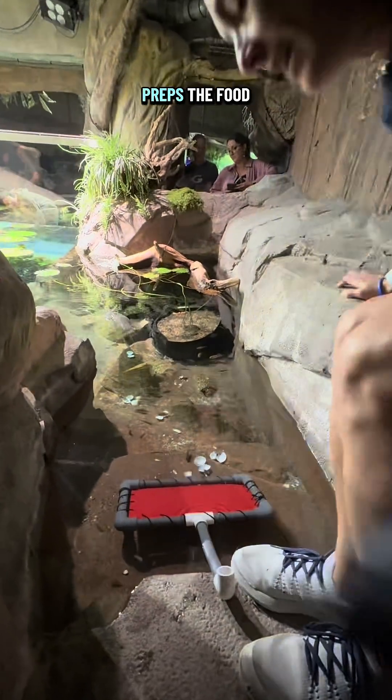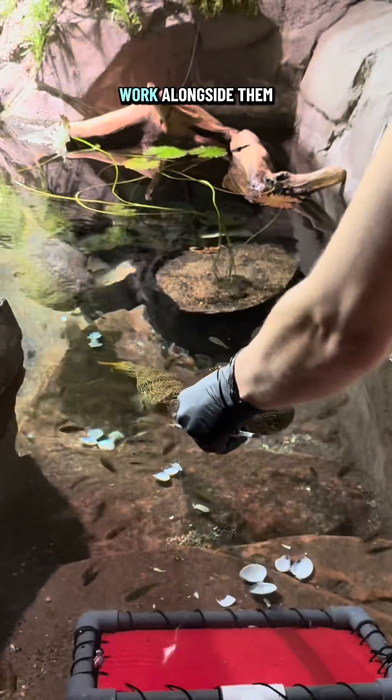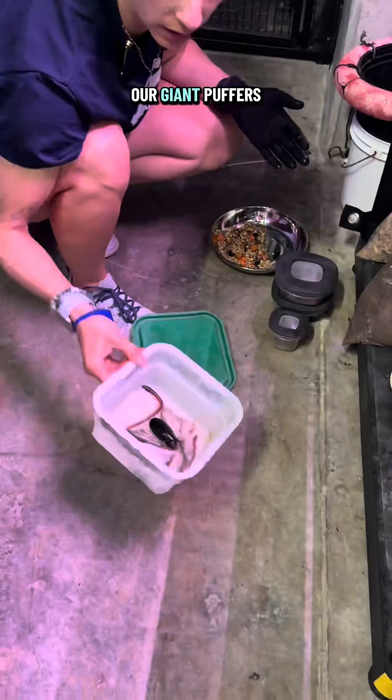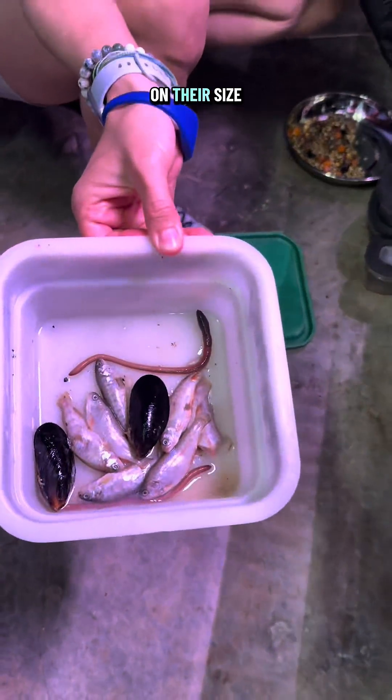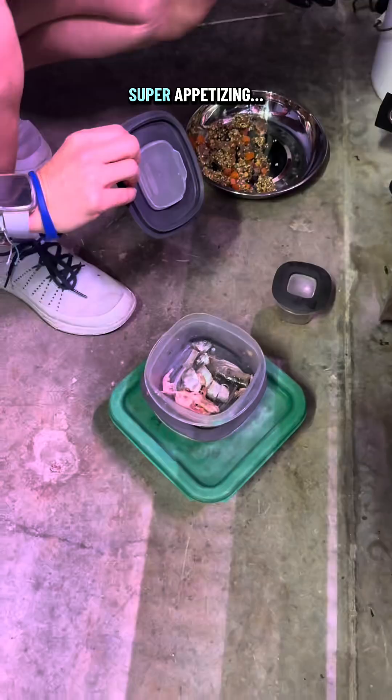Our commissary team preps the food for our animals in River Scout, but our aquarists work alongside them to know what each animal needs. For example, our giant puffers get a variety of food depending on their size and age, from mollusks to worms and even small fish. Super appetizing.